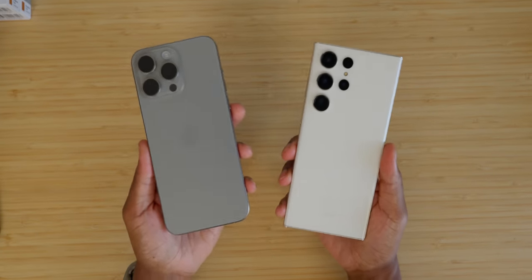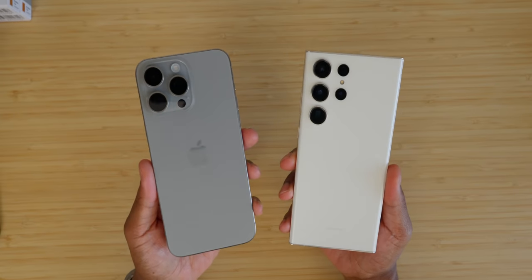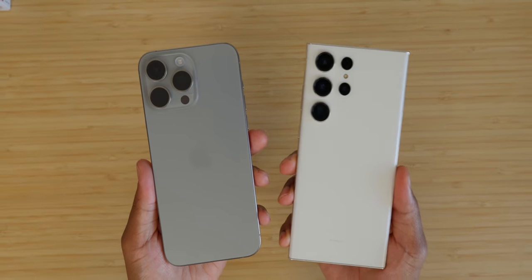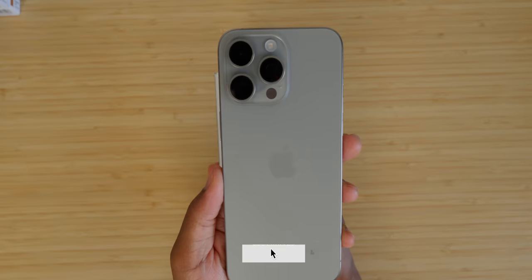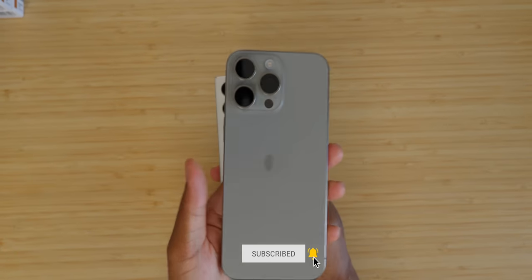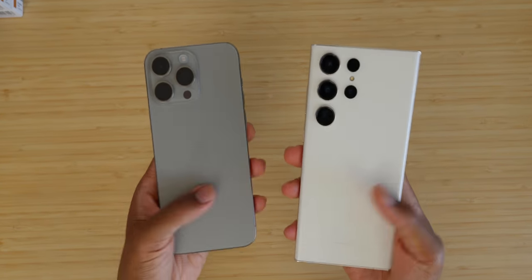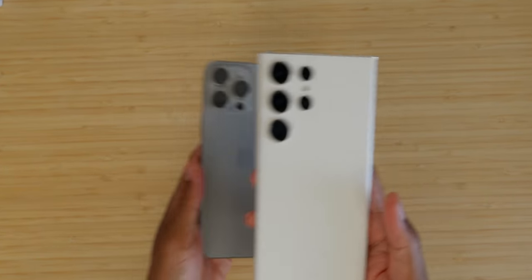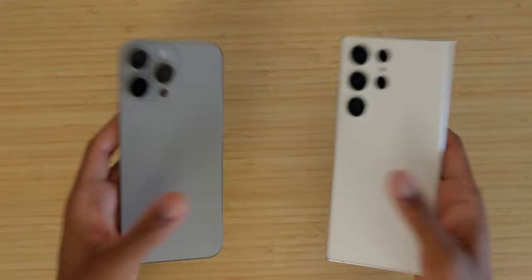Some people prefer the Android One UI user experience, while others prefer iPhone iOS. At the end of the day, until you've used and tried both fairly and generously, you can never know which one is king. If you have, hit the comment section down below and let me know: is it the S23 Ultra or the iPhone 15 Pro Max? Which is king?